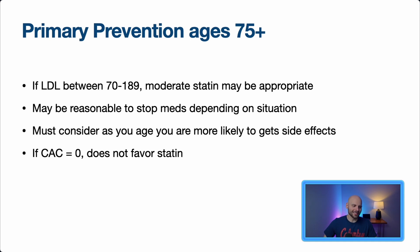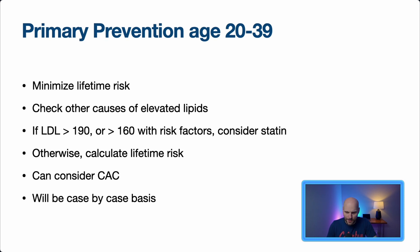For primary prevention above age 75, the data is more mixed. If LDL is between 70 and 189, a moderate statin may be appropriate, but there's no strong recommendation. It may also be reasonable to stop medications in certain situations like cognitive decline, frailty, or decreased life expectancy. For primary prevention ages 20 to 39, lifestyle is the primary recommendation. We should also check for secondary causes of elevated lipids such as hypothyroidism, liver disease, or renal disease.